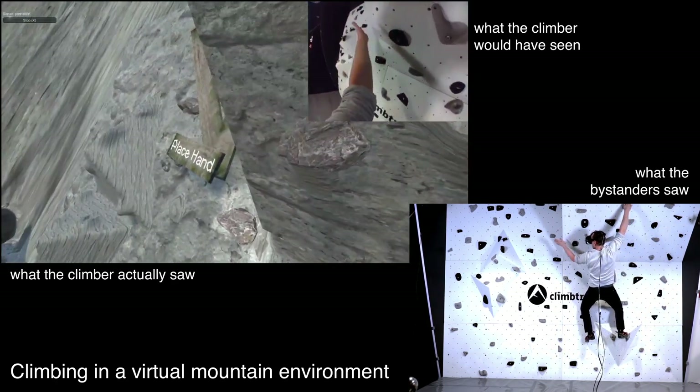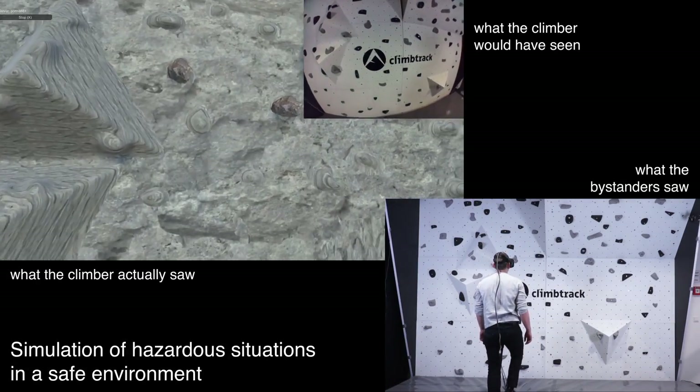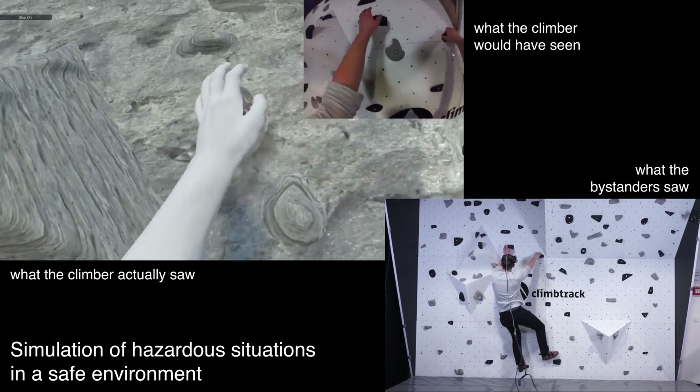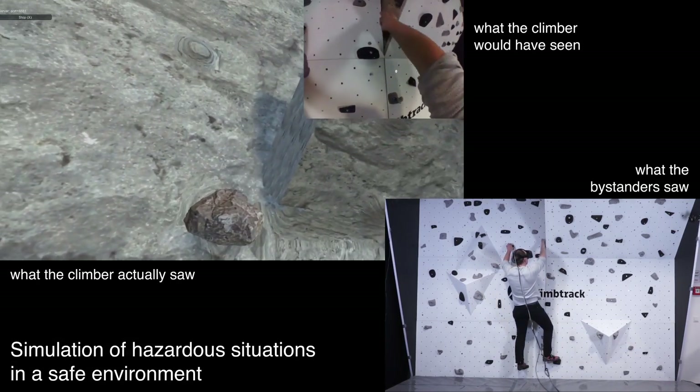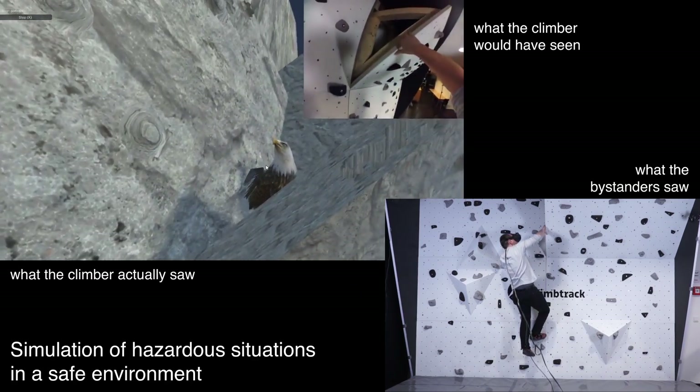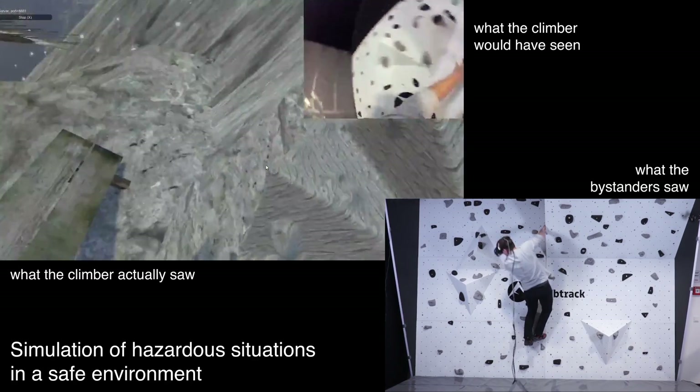We imagine different application scenarios for our system. It could be used to simulate hazardous situations in a safe environment. One example could be the sudden appearance of wildlife during climbing. In this example, the climber is surprised by an eagle appearing behind a mountain ledge.